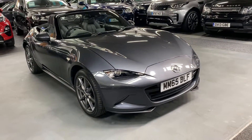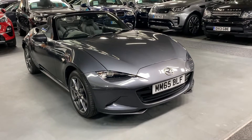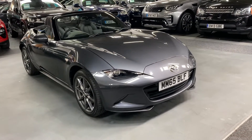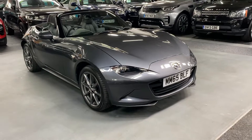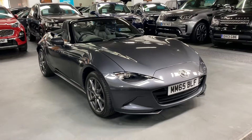Good afternoon, we're happy to present this 2016 Mazda MX-5 with the 2 litre petrol engine. The model is Sport Skyactiv-G, a really nice top spec level, and you get some really nice toys included which I'll talk you through.